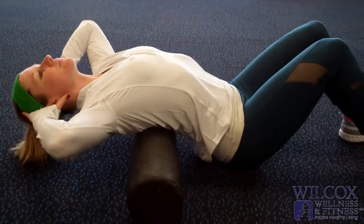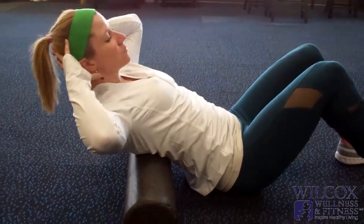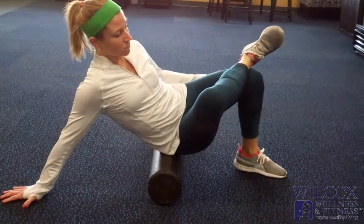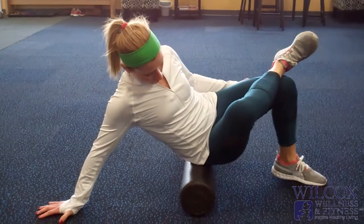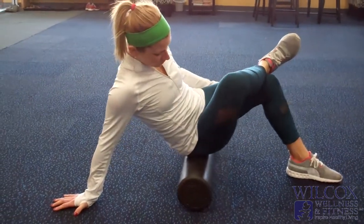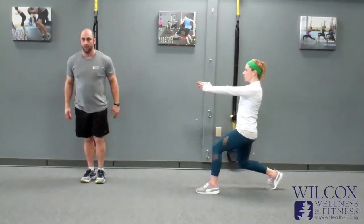At Wilcox Wellness and Fitness, we have developed a program we call the Peak Performance System. This Peak Performance System is one of the key success factors to help you reach your goals and make the most of the time with your trainer. The exercises in this system are switched up quarterly to ensure that we hit all the key areas of your body. Commitment to this system will ensure your success in our training program.